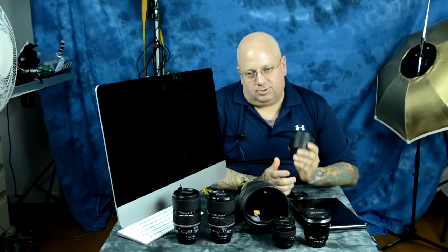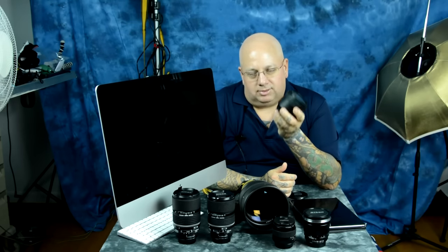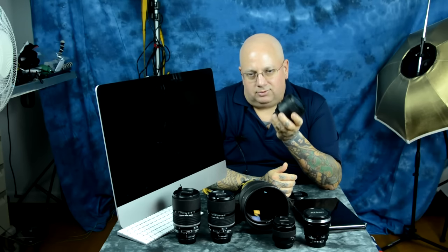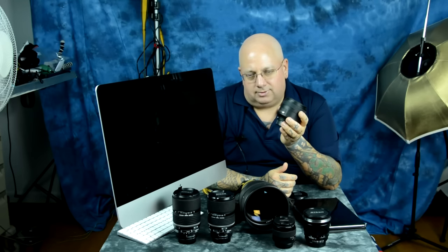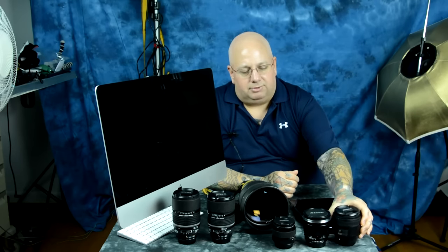First is the 85mm f1.8G Nikkor. While sharpness is not everything, this is the sharpest of the Nikkor 85mm lenses. It is even sharper than the 85mm f1.4G Nikkor, and it is certainly sharper than the older D-series — the 85mm f1.4 and f1.8 D-series autofocus Nikkors. So this is the sharpest of the 85mm Nikkors, both G-series and D-series. The bokeh is beautiful, the color saturation and rendering are beautiful. It is a wonderful lens, though mostly plastic and somewhat expensive — around $700 to $750 depending on where you get it, USA or grey market.